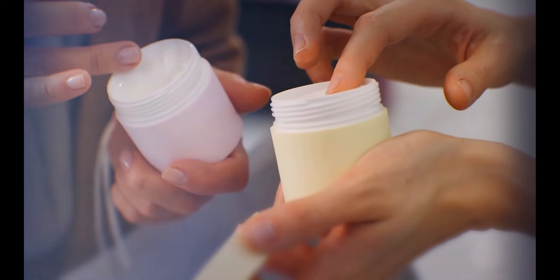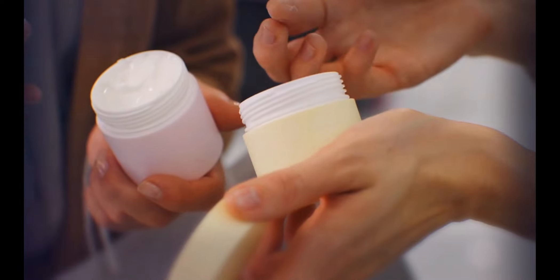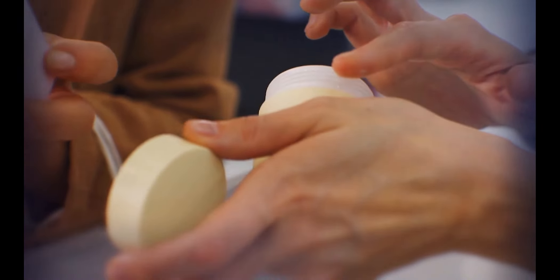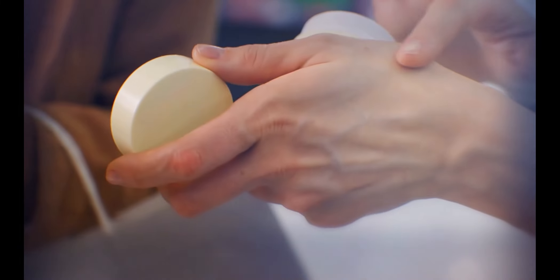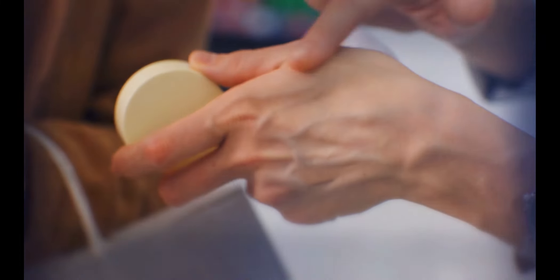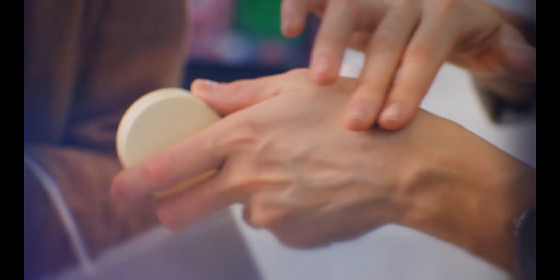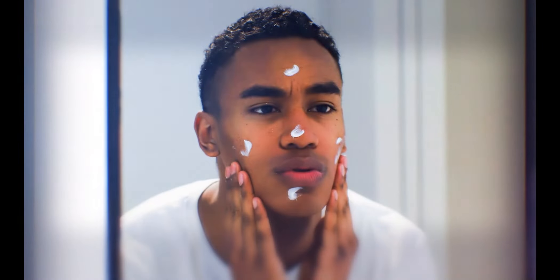With moisturizers ranging in price from $10 to $500 these days, how can you know what's worth putting on your skin? We spent hours researching the greatest skincare brands, rating each on hero products that established the brand, as well as what active ingredients make the brand distinctive and worth your money.